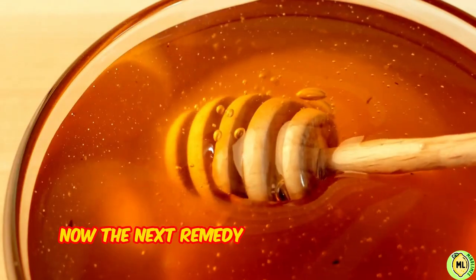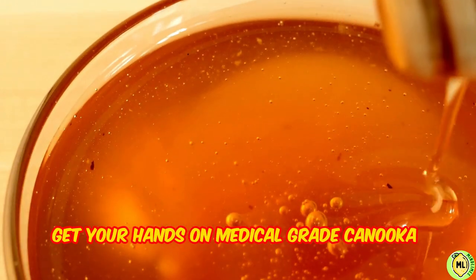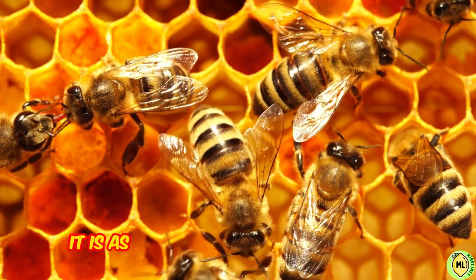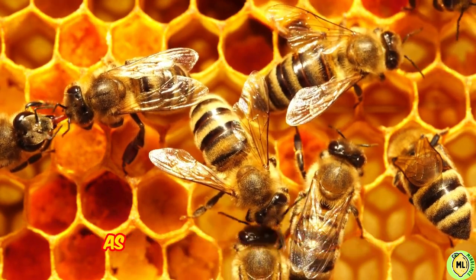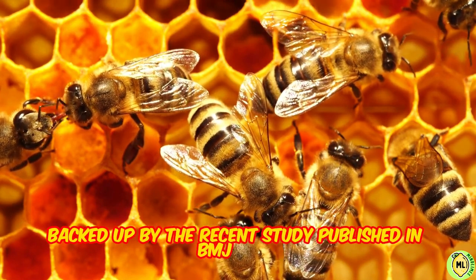The next remedy is not possible for everyone, but if you can get your hands on medical-grade manuka honey, which is produced by bees in New Zealand, it is as effective as topical medication as a treatment for cold sores, backed up by a recent study published in BMJ Open.